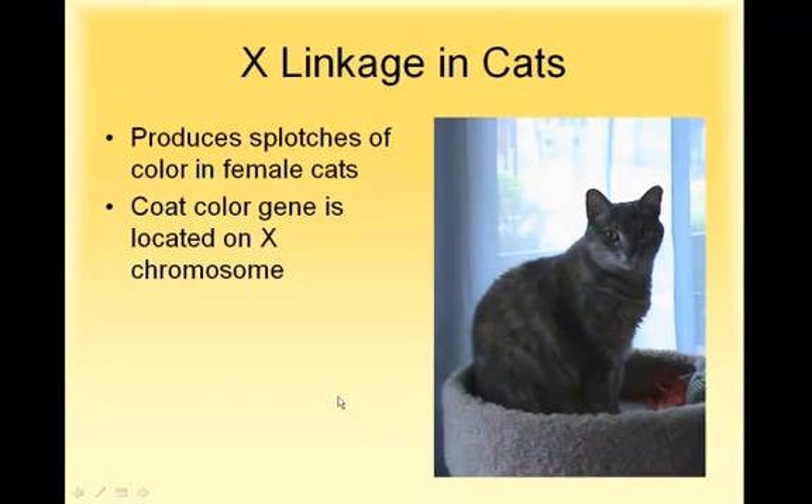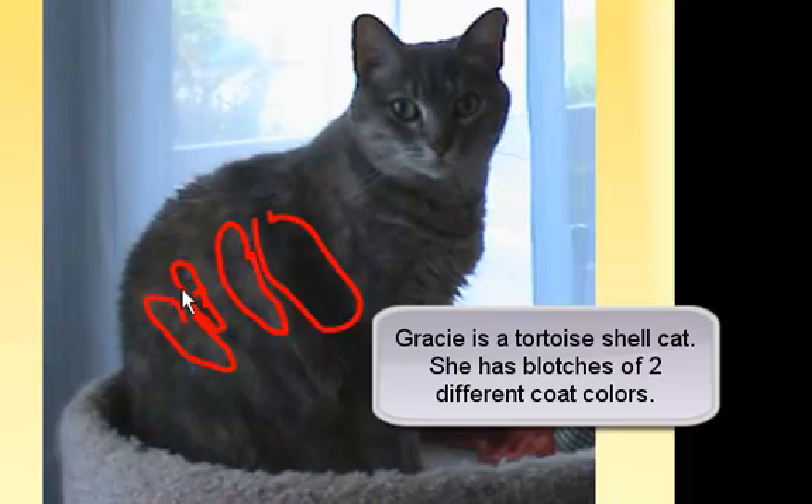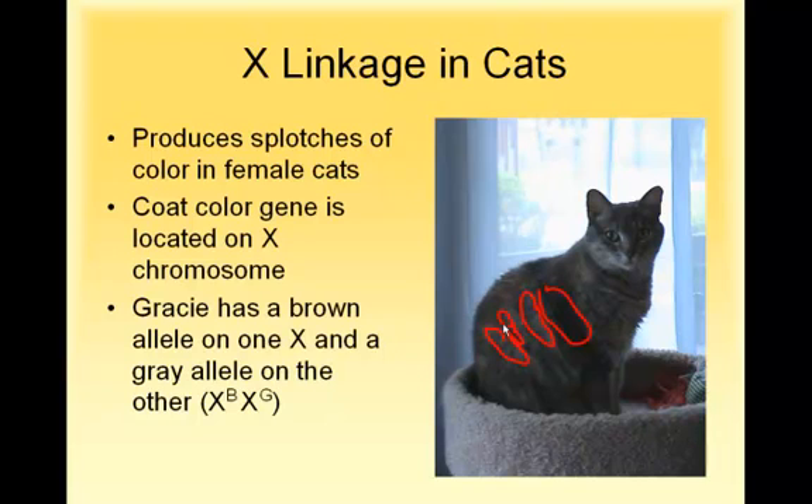This is my cat Gracie. If you look at her, you can see she's got dark areas and light areas. She's not tabby striped, but she has blotches of dark and blotches of light — she's what's called tortoiseshell. One of her genes for coat color is brown and one is gray, so she's brown and gray blotched.